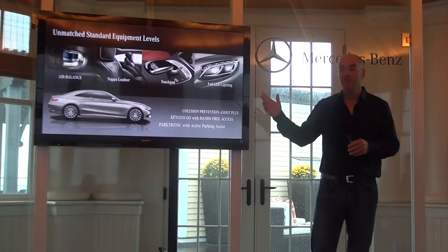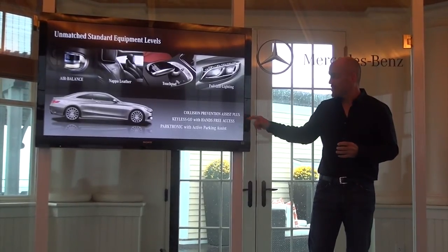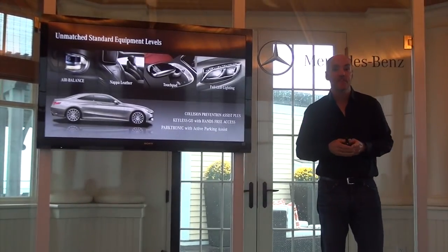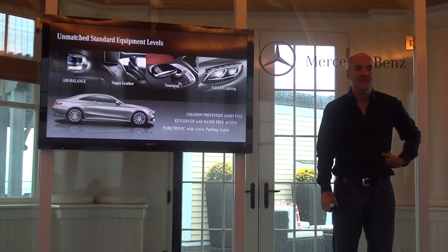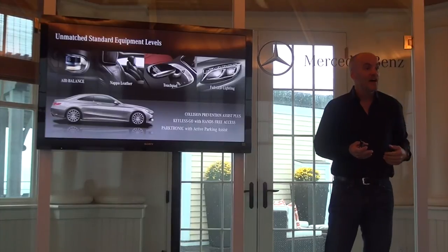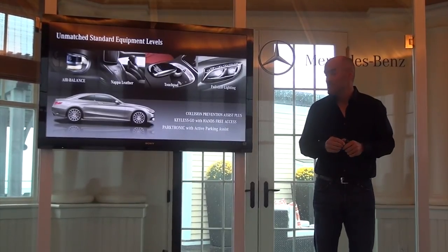With the LED lighting you also have, obviously, the exterior active headlamps, which you can certainly appreciate at night. In terms of standard equipment, one thing I'll mention is something I almost equate to the significance of ESP — a feature we launched on the S Coupe back in 1995. Many have called it the most significant contribution to safety in the last 20 or 30 years. As a driver, you're 50% less likely to be involved in a fatal accident if you're in a car with ESP — so that's a pretty huge contribution.